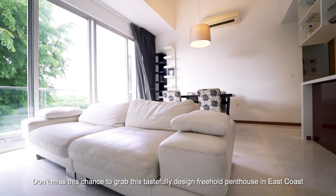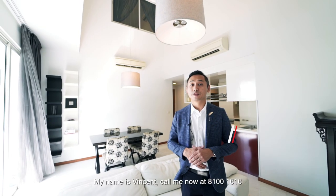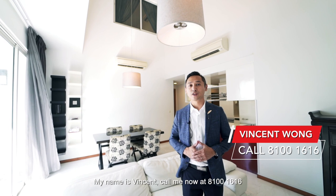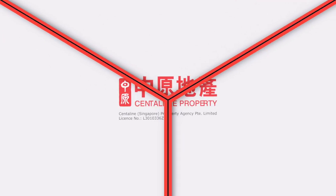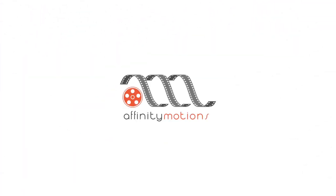Don't miss this chance to grab this tastefully designed freehold penthouse in East Coast. My name is Vincent. Call me now at 8100-1616 to view this beautiful unit.